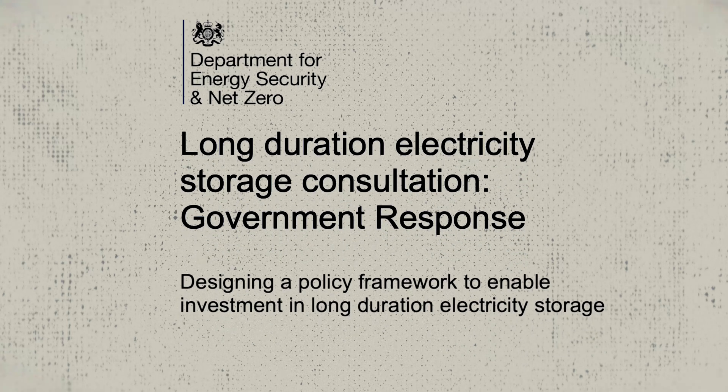So to provide a level of revenue certainty, the government has proposed a cap-and-floor scheme. Here's how that might work for a six-hour battery.